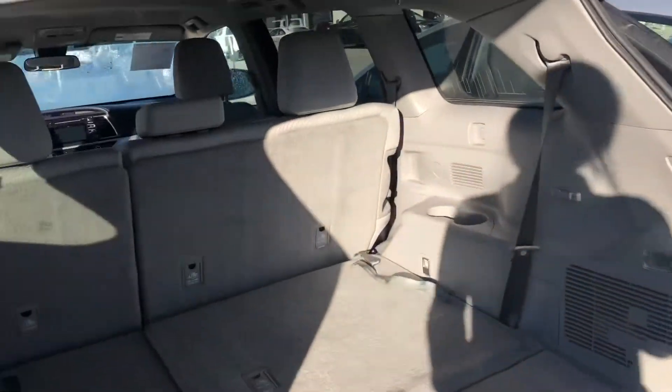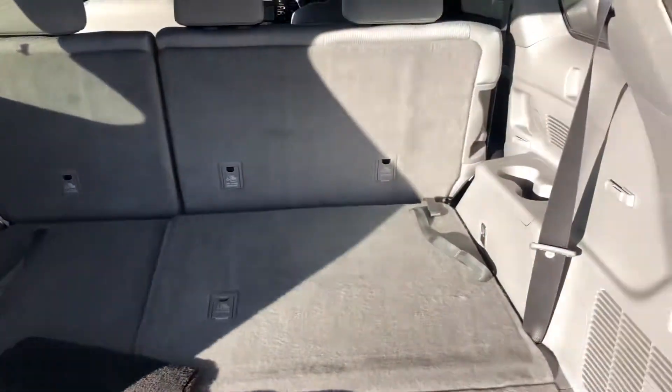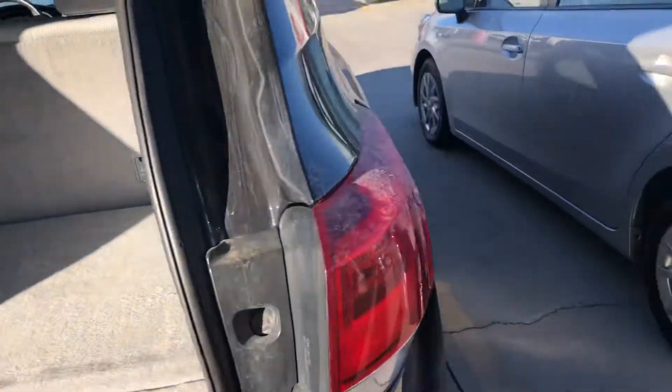Onto the rear end, you have a manual lift gate. Lots of cargo space with the third row flat. You can lay those seats up for passenger space and recline them so that it's a bit more comfortable.